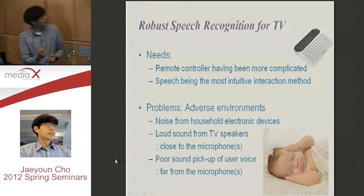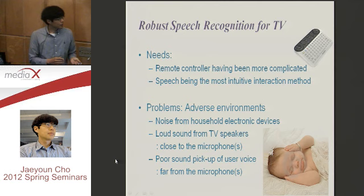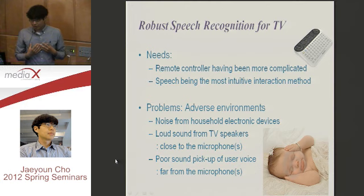Speech itself is a very simple and intuitive interaction method. Maybe in the future, that will be the most ideal solution. But we have some problems, like adverse environments. The former video also told us there are many kinds of noise and very loud sounds from TV speakers. We want to put microphones on the TV, and the user may be 13 feet away. In that case, your voice is very weak to the microphone, but the TV speakers are very close — they have a very strong signal.